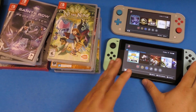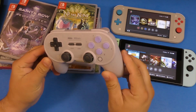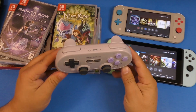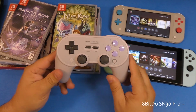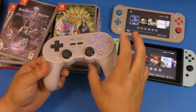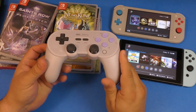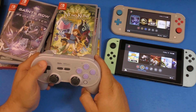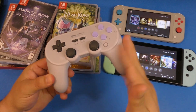When I'm playing in TV mode, the controller I use is the 8BitDo SN30 Pro+. You can use this on Android, PC, and of course Nintendo Switch. I really love how it feels — the controls, the thumbsticks, everything feels really nice. It actually feels like it was made by Nintendo. Very responsive and really affordable, going for around $40.